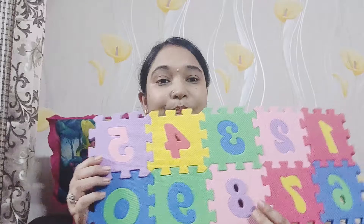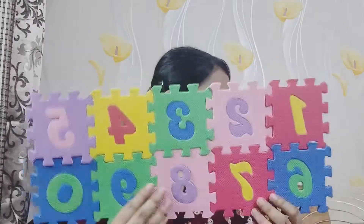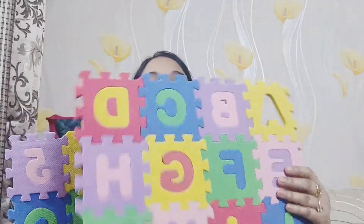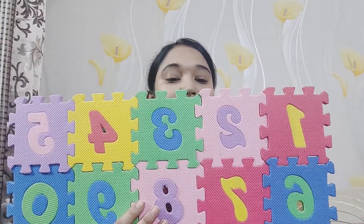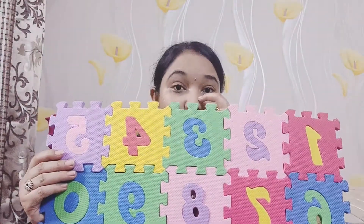And then let me show you the second learning toy. This is a set of blocks. You can see these blocks — this is a whole set. You can get ABCD and also numbers 1, 2, 3 up to 10. This also helps children — you can learn little things like counting and ABCD. Children can learn things like this. This is so good.